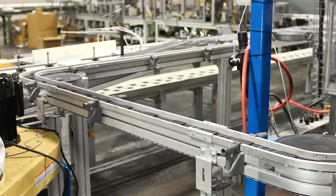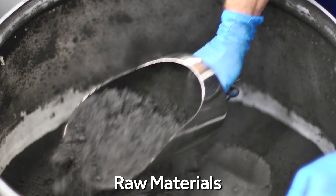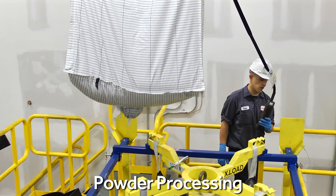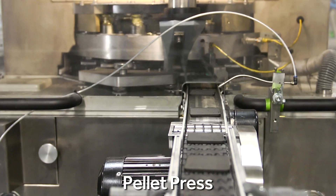Aquion's continuous flow manufacturing process begins with inexpensive industrial-grade raw materials. The anode and cathode powders are blended and processed to prepare them for the pellet presses, which form the powders into electrodes.